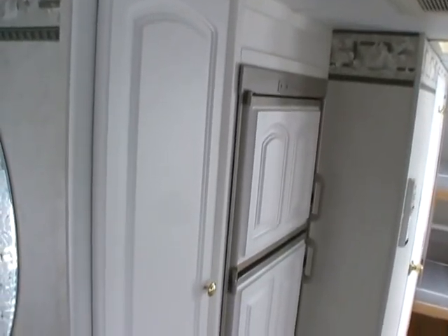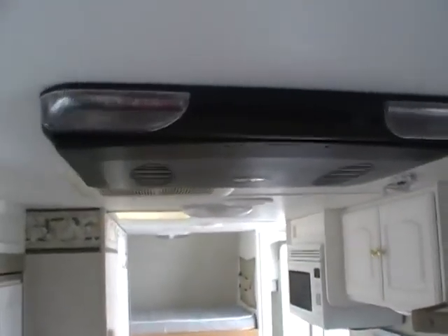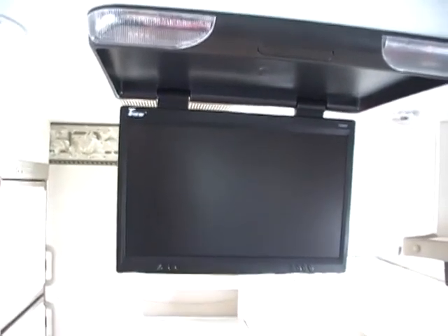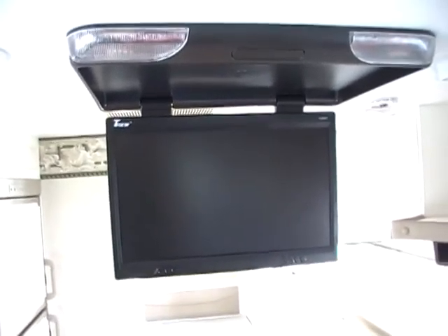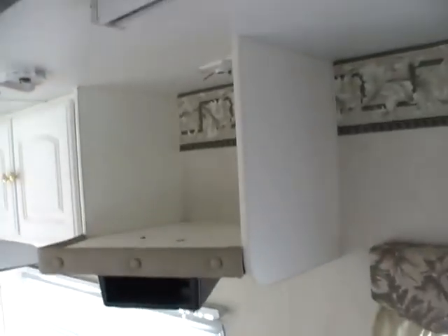Directly across from the kitchen is a two-way RV refrigerator freezer and a nice-size pantry. Another nice feature is the flip-down HD TV — a very nice size TV for this size camper — and it just flips up into the ceiling.